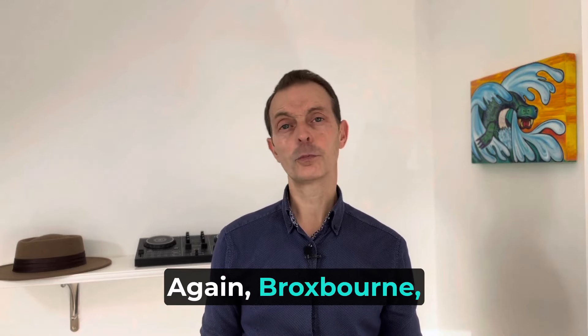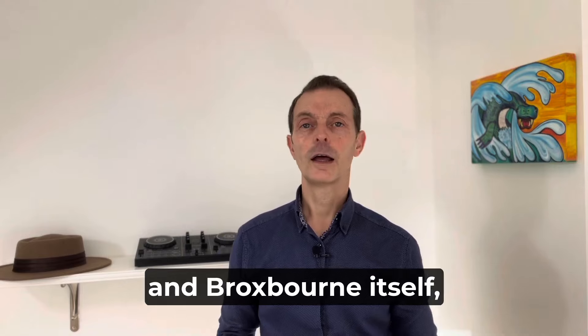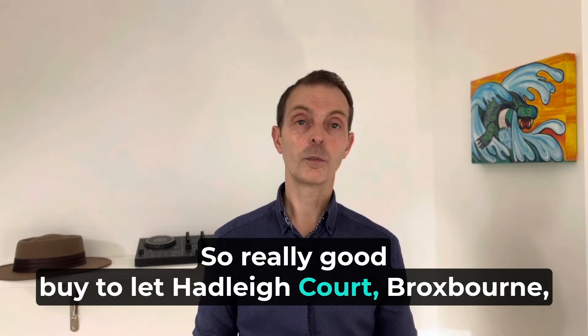Broxbourne is a very good location — close to the main line station into the city, close to the A10, easy access to the M25, and Broxbourne itself is a very nice town. So a really good buy-to-let at Hadley Court, Broxbourne.